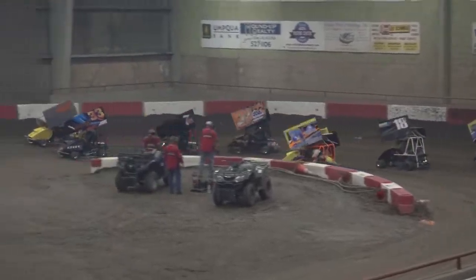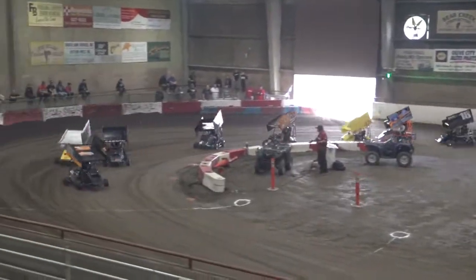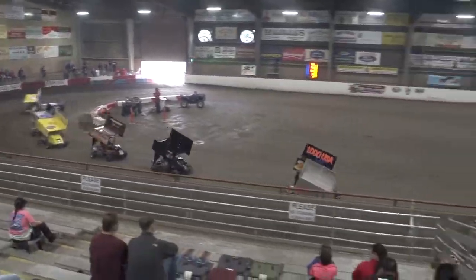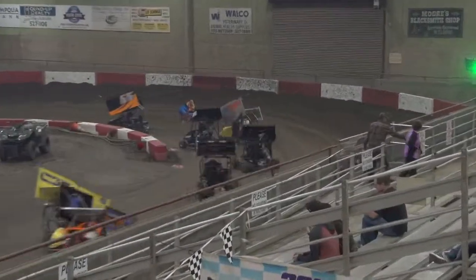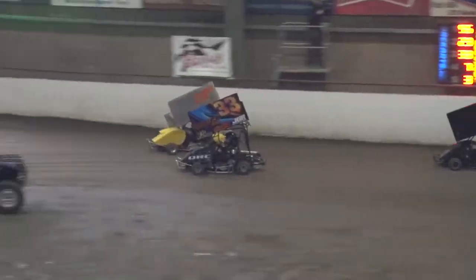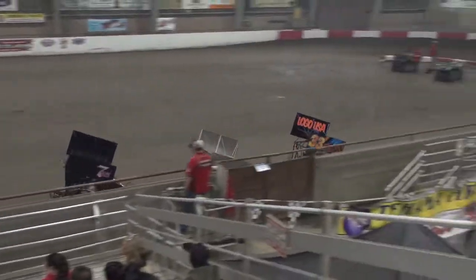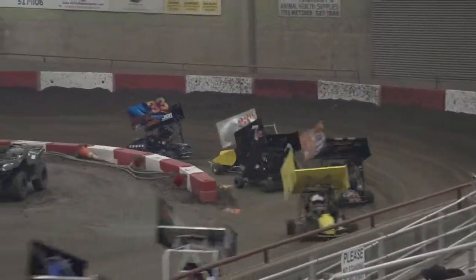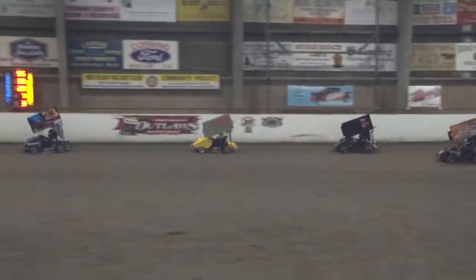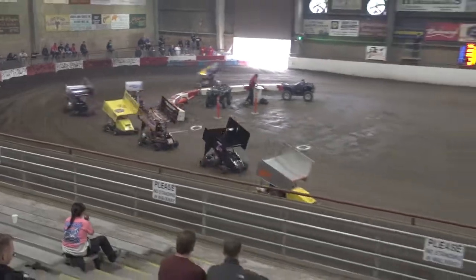Amas leads him into turn one. Looks like Dustin Heath got the advantage over Carson Horne down into turn three. Heath runs to the top side of the speedway with Horne on the bottom. Great battle for that second spot right now — looks like Carson Horne's got it now. The T3 of Taylin Roberts lurking in that fifth spot, on the outside looking in.